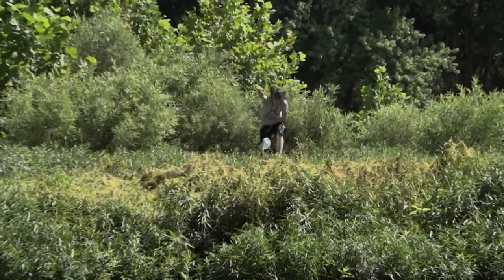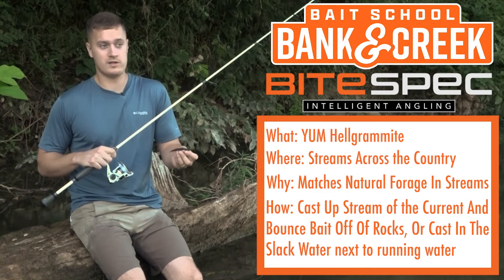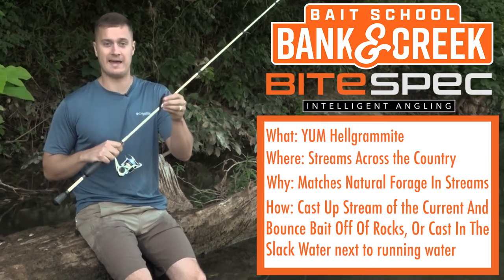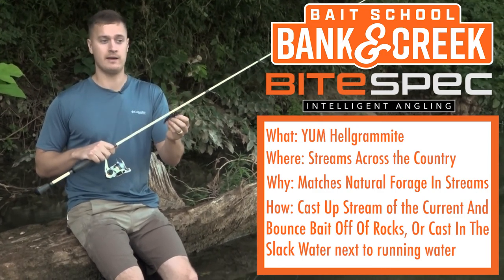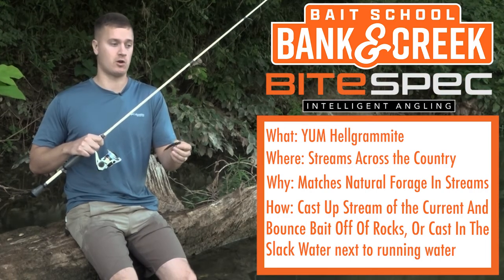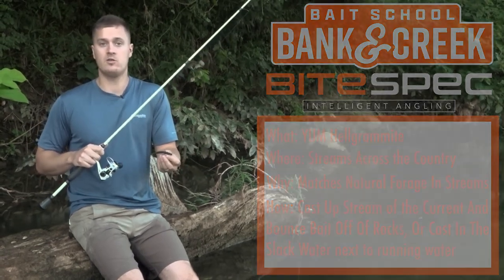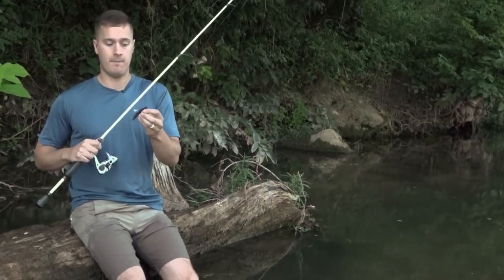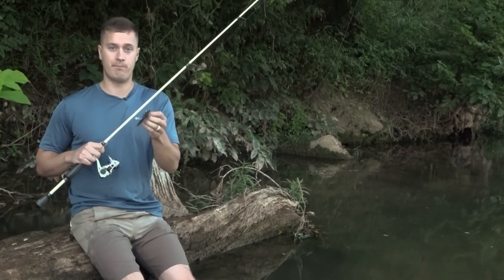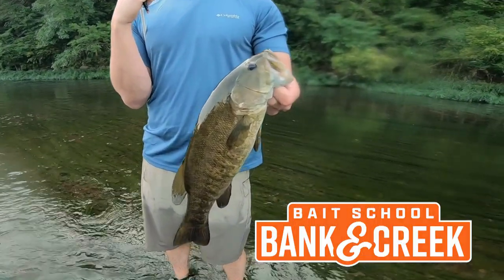Davey and I have had one of the best Banking Creek shoots we've ever had, and it's mostly because we posed the question: what other bugs do bass eat? We picked up this hellgrammite, which represents so much more than just a hellgrammite — all sorts of little aquatic bugs running around in creeks like this — and we caught a ton of smallmouth doing it. So next time you're out, pick up a bait that represents the bugs in the water rather than the obvious stuff. You're gonna catch a lot more fish if you do that.